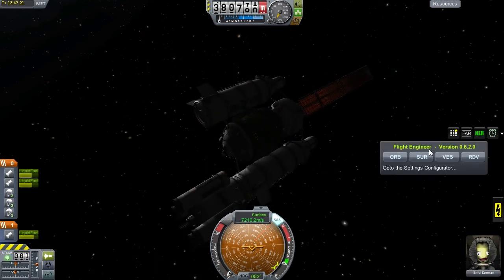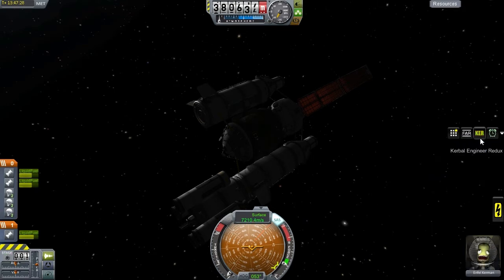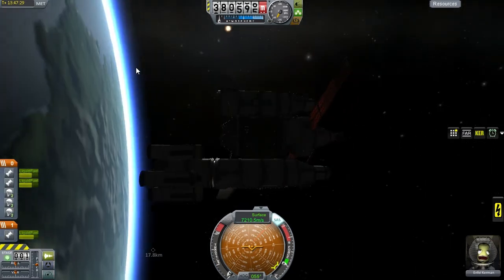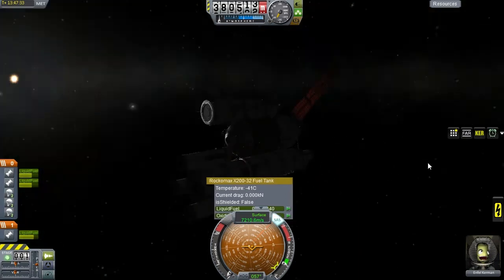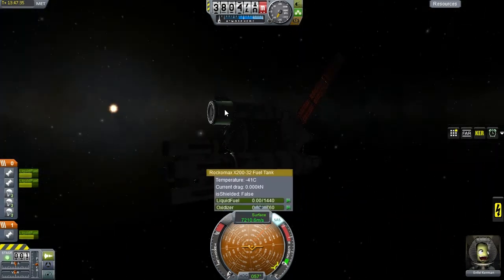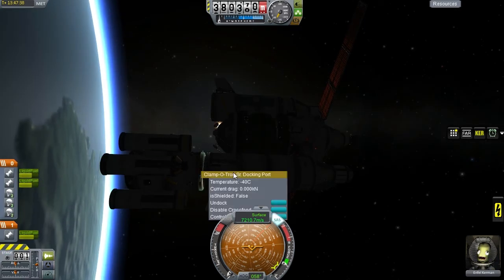We might be able to use the engineer on this vessel to give us a delta-V readout — of course not, because that would be silly. It would work for the diffusion engine, it doesn't. Do we have full tanks? We have full tanks. We can leave, and we will.